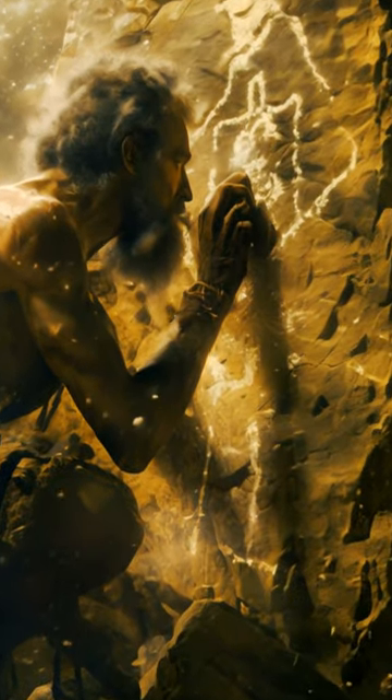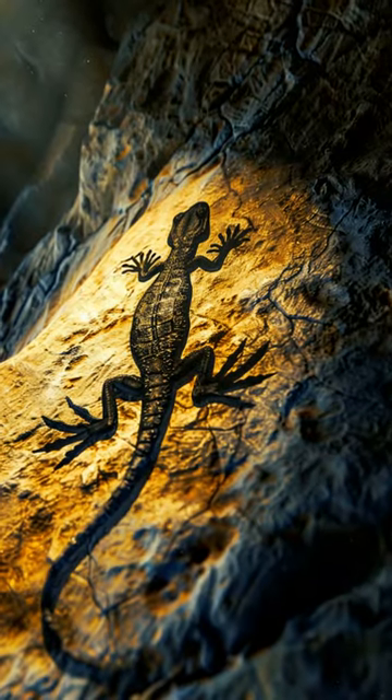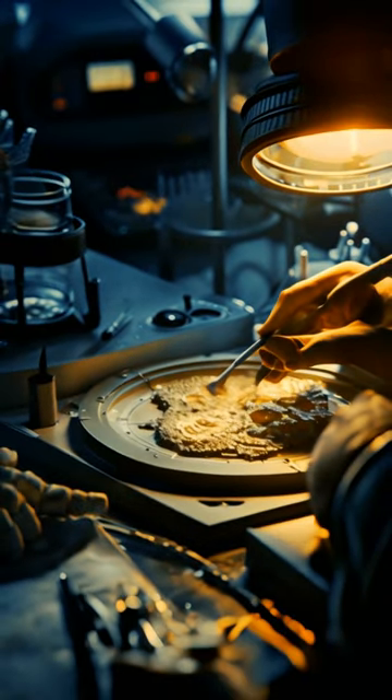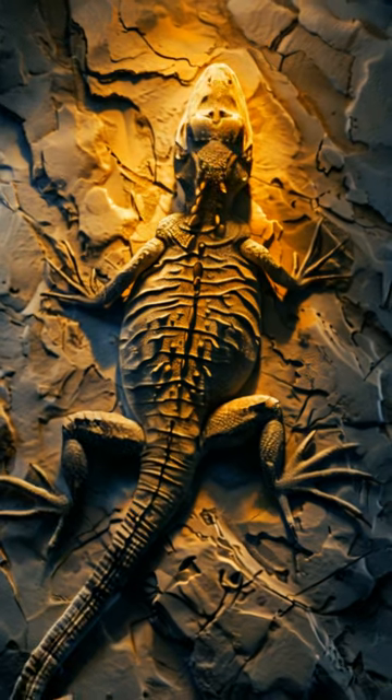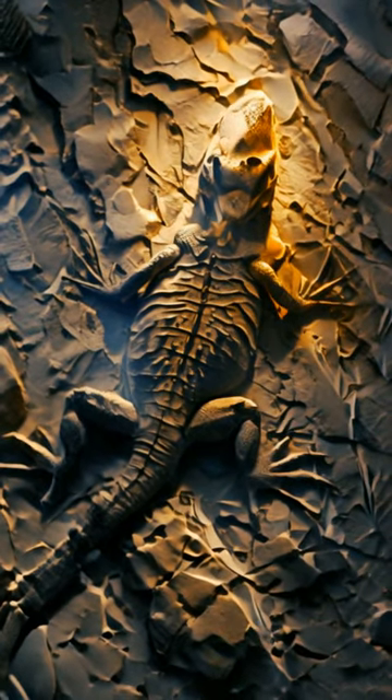The material on the fossil doesn't match real soft tissues in fossils, and it seems like the whole thing was coated with something to make it look better. Even though it's not totally fake, researchers should be careful using this specimen for future studies. Some parts, like the hind limb bones and bony scales on the back, seem to be the real deal.